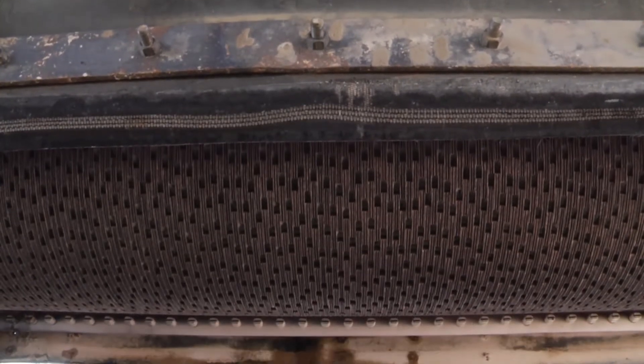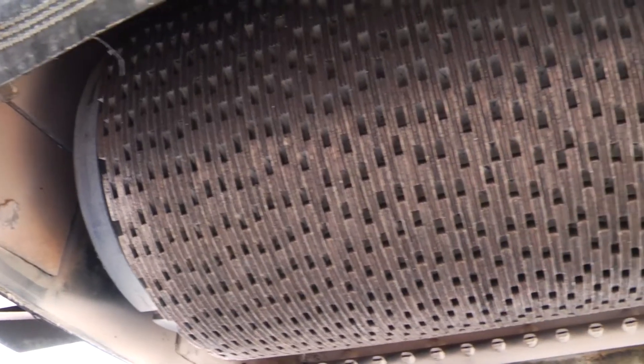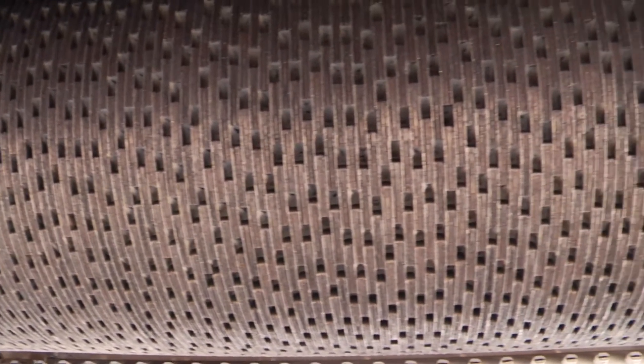The surface is created by using a diamond blade with segments that are wider than normal, at 250 thousandths in width, reducing the number of blades used.